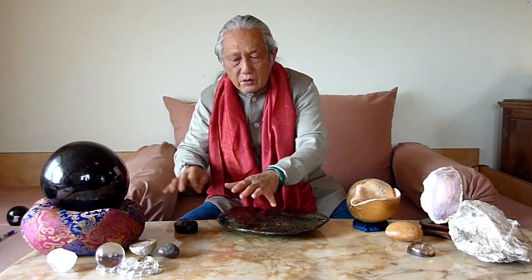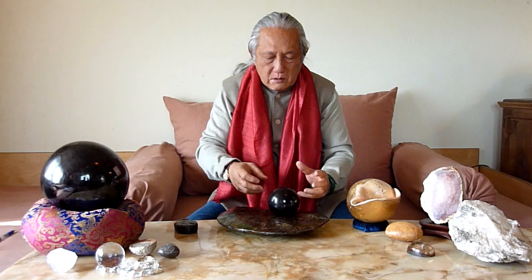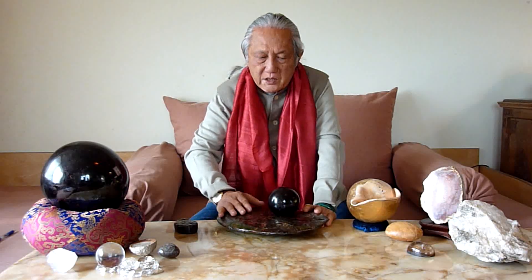Ideally this is to be put in the middle of the house, very close to the hard point, or sometimes even as the hard point. Put one garlic on top so that it activates the hard point and also creates energy for the whole house.